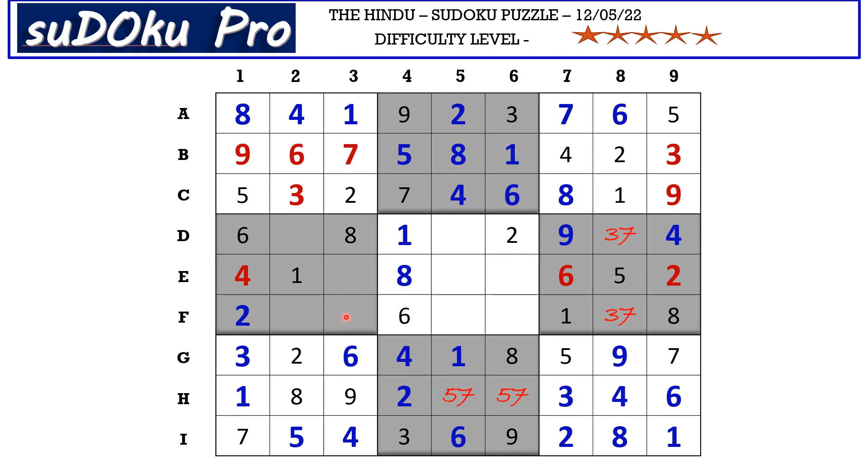In column three the missing numbers are three and five. There is a five blocking from here, so E3 takes three and F3 takes five. In column two the missing numbers are seven and nine. There is a nine blocking from here, so D2 takes seven and F2 takes nine. This seven cancels the seven here, so D8 takes three and F8 takes seven.